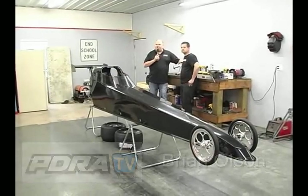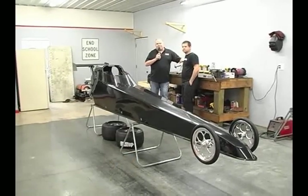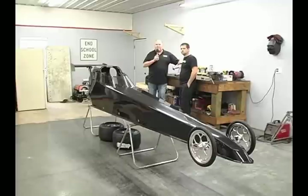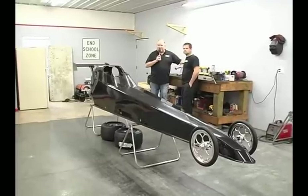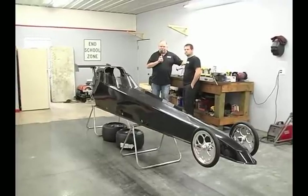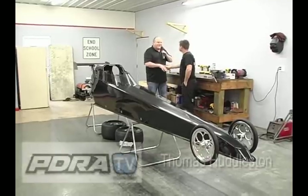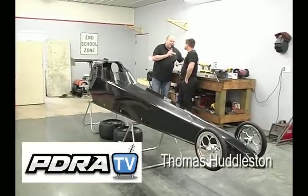Huddleston Performance has been our junior dragster sponsor for 2014 and really stepped the pace out for the 2015 season. We've made our way here to Shelbyville, Tennessee, the home of Huddleston Performance junior dragsters. Thomas Huddleston, good to see you, man, as always. How's the offseason going for you?